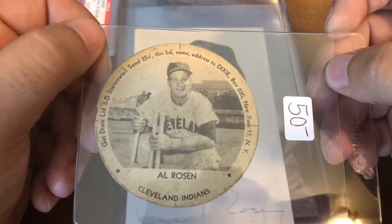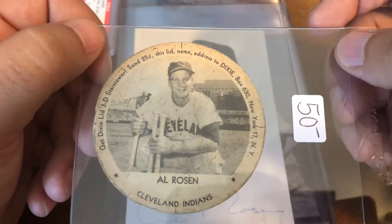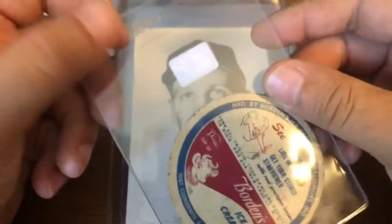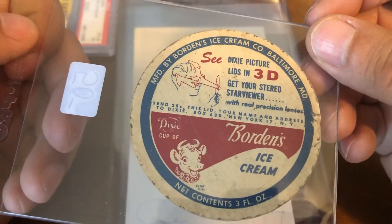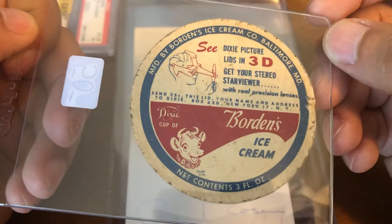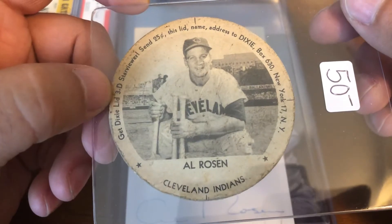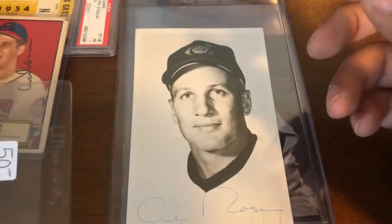Next up, you've seen a couple of these before — no, I did not pay $50 for this. These Dixie lids aren't really the easiest to find sometimes, especially the different variations. This is a Borden's ice cream one — nice Dixie lid.